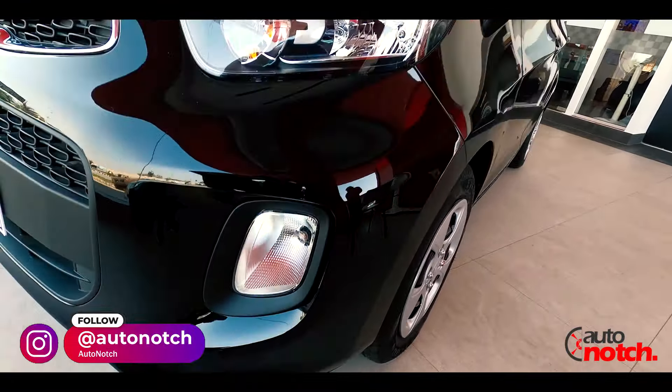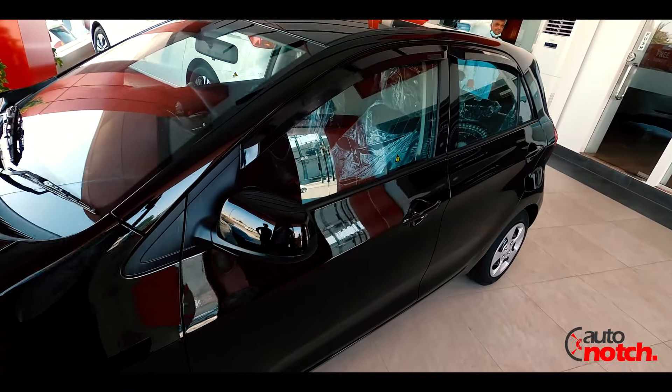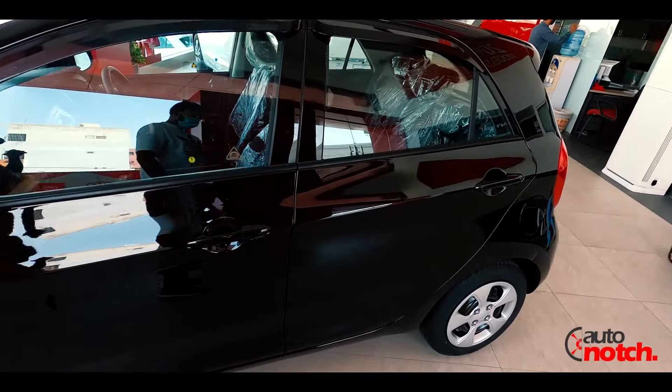Talking about the tires, it's a general tire, 14-inch, and you get 5-spoke wheel caps. On the side profile, the character lines are quite prominent and the car looks very beautiful for a hatchback.